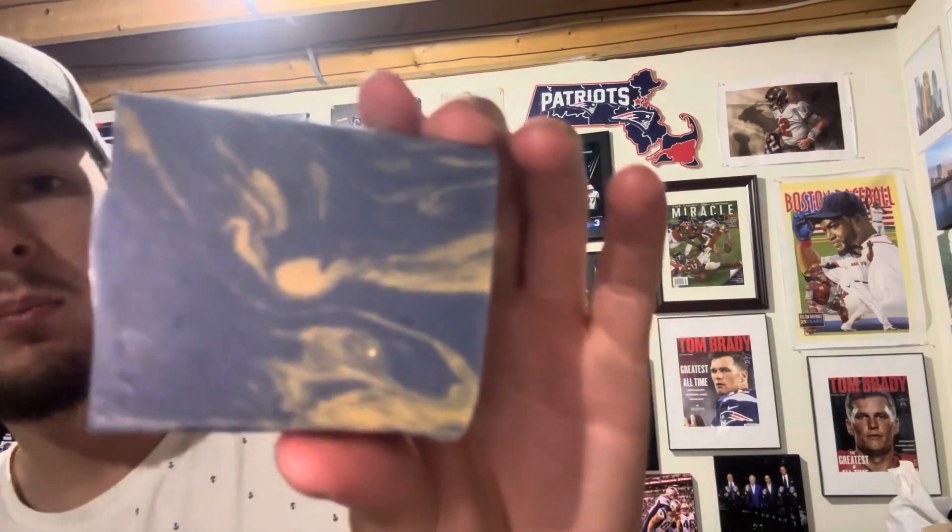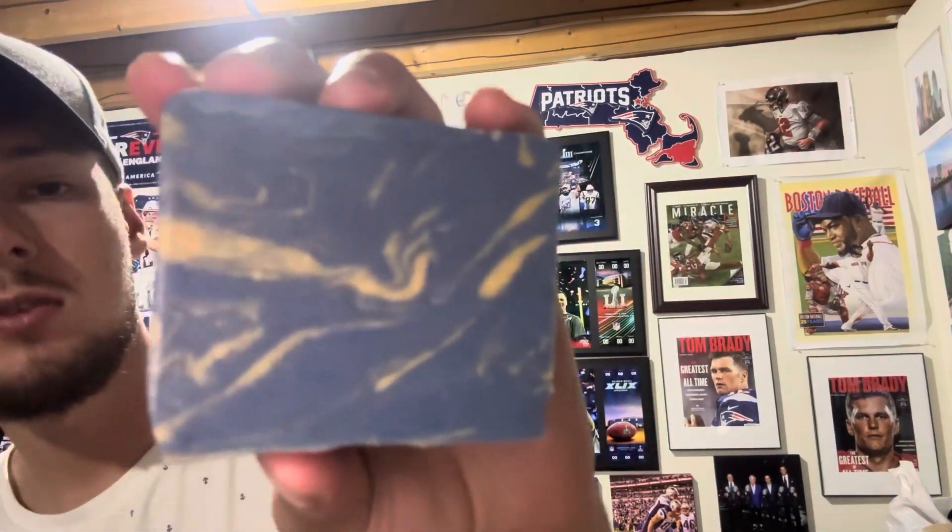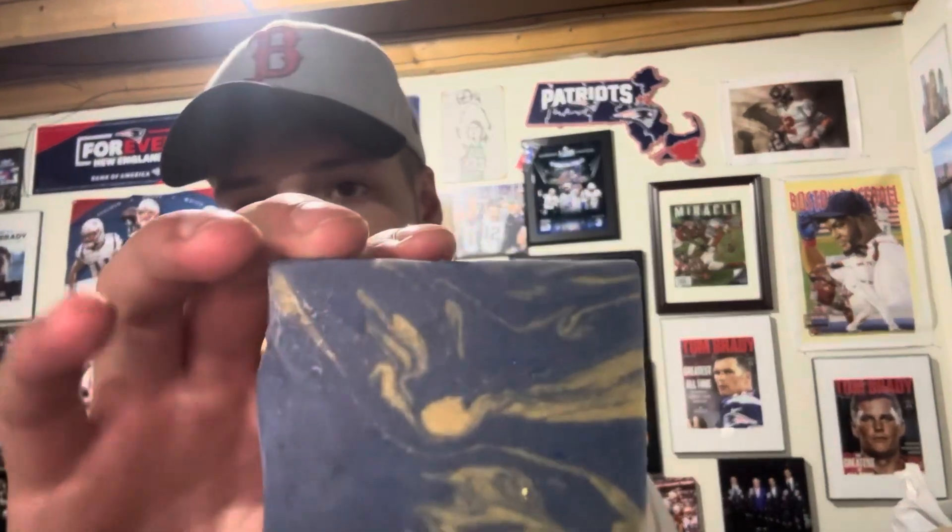I saved the best for last, I think. I've been thinking about this one all week. Here it is — a nice deep blue color with yellow streaks running through. You could say Boston Marathon colors, or UCLA colors. Whatever — let's see what it smells like.